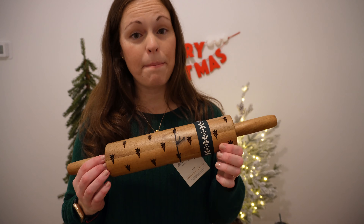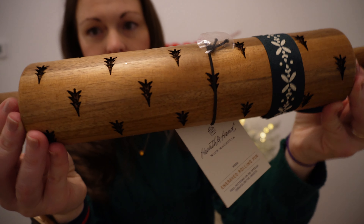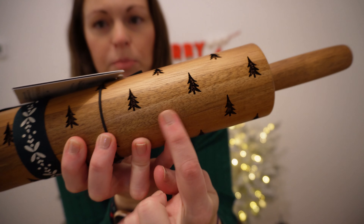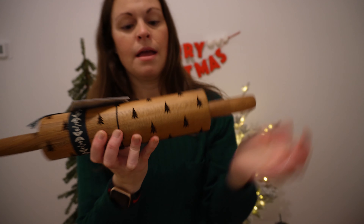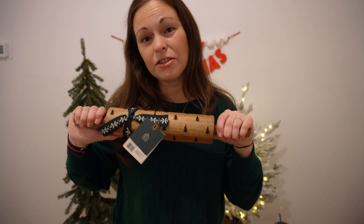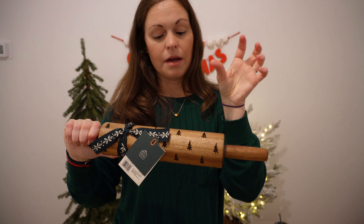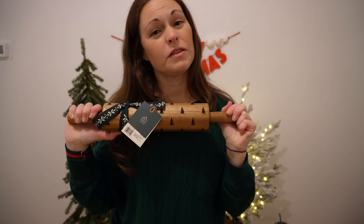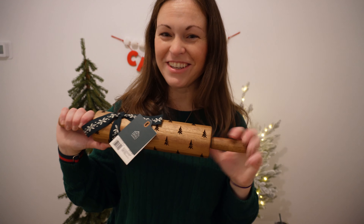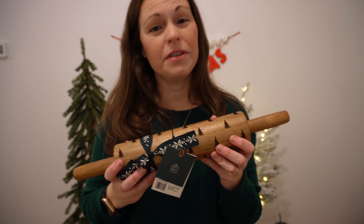Next item is a baking item from the Hearth and Hand collection. It is $12.99. It has these beautiful tree indentions. I'm going to use it to do my sugar cookies this year — I'll roll out the dough with this and do a cookie cutter shape of a tree. I'll make them with you so you can see what it looks like. It's just such a fun piece I will use for years to come.